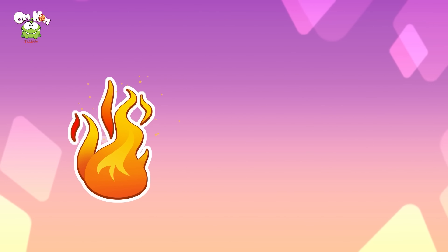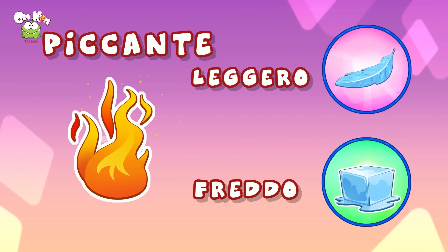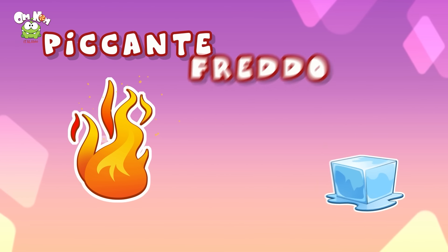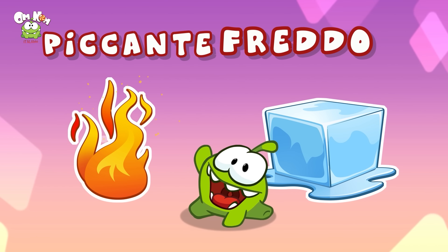Questo fuoco è caldo — è freddo l'opposto di caldo? Oppure è leggero? È freddo! Giusto. Se non ho caldo, ho freddo. Brrr! Ciao Omnom, è stato bello!